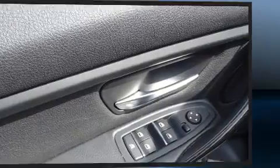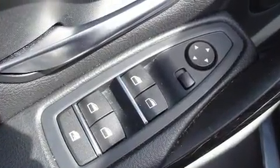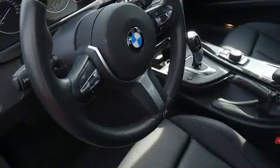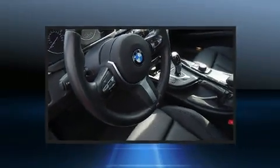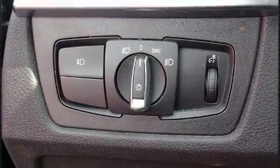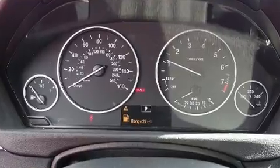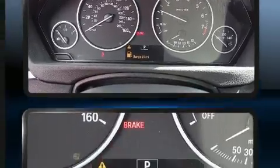BMW also prioritized safety and security with features such as anti-whiplash front head restraints, ignition disabling, and four-wheel disc brakes with ABS. You'll never lose visibility, thanks to rain-sensing wipers which activate automatically when the drops start to fall.